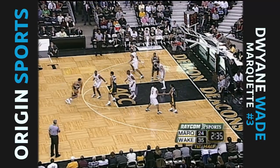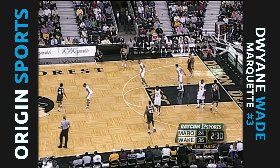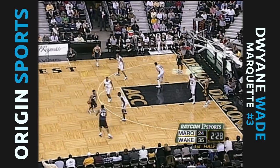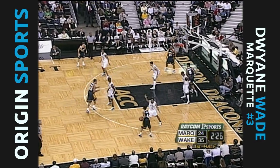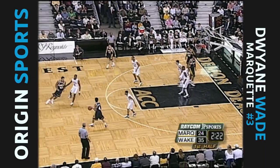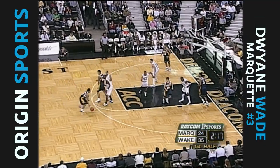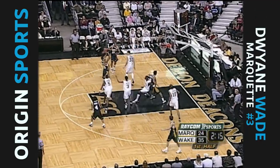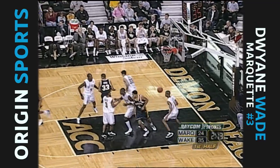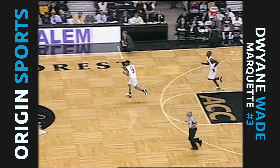Marquette is hanging around - they're only down 11, despite the fact that they really have not played very well to this point. Of course, Wake Forest has had a lot to do with that. Marquette, if they get a little run here in the last two and a half minutes, they could really make this thing interesting. They denied Marquette places where they like to score from, and that is at the rim. Namaka with a medium-range jumper and that's his fourth point of the afternoon, 35-26.